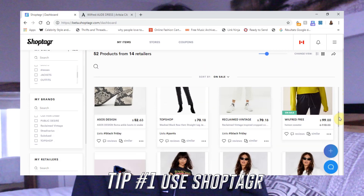Which is saving money and shopping smart. So my first tip is actually to use Shop Tiger, who is actually sponsoring this video. For those of you who don't know what Shop Tiger is, it is honestly a lifesaver when it comes to buying stuff on sale.